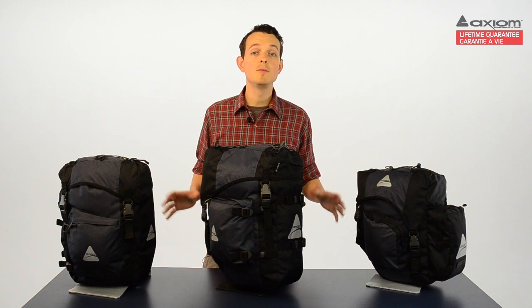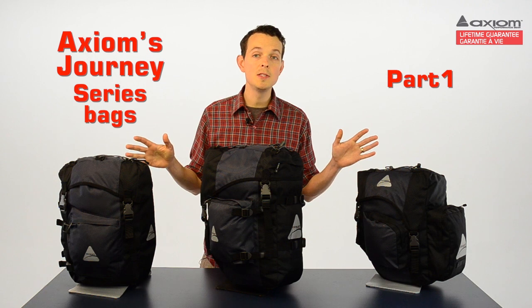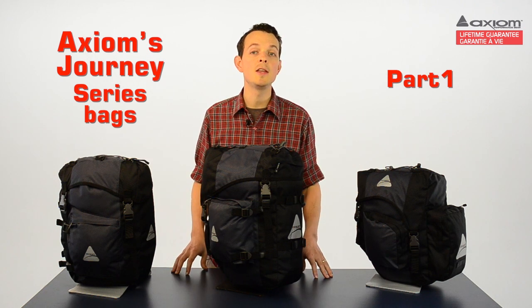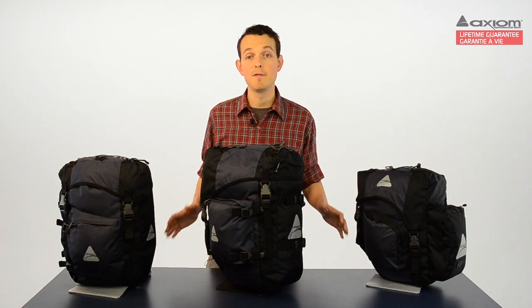So there you have it — Axiom's Journey Series Premium Panniers. Loaded with intuitive features and available in three sizes, these are the perfect utility panniers for just about any application. Journey Panniers: designed to help you ride more and live better.